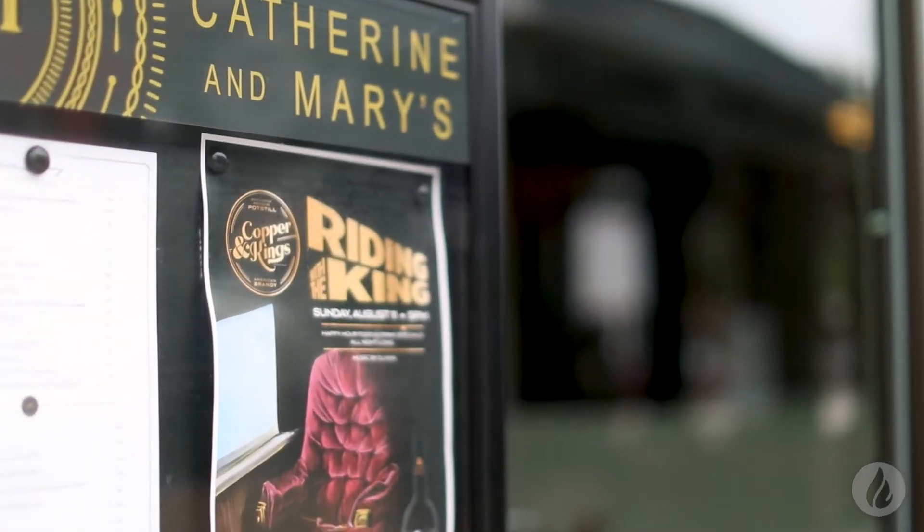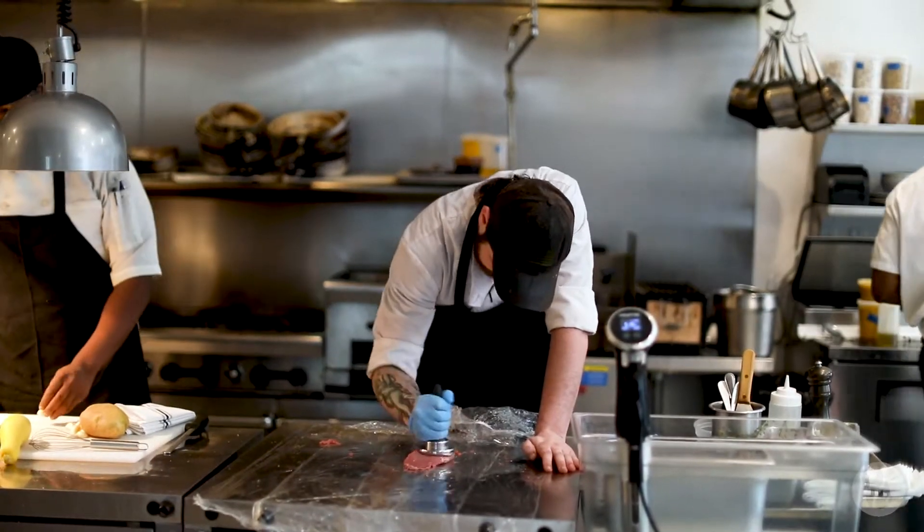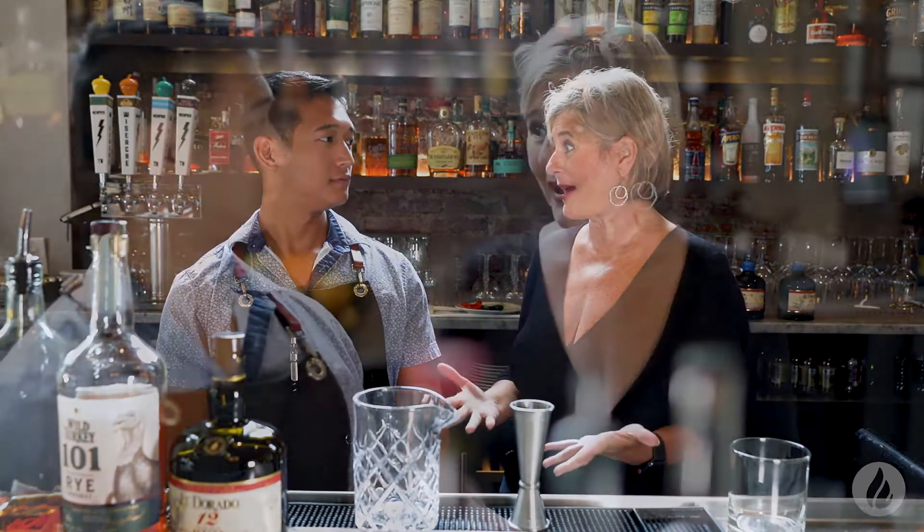Today Bar Talk is at Catherine and Mary's. We happen to come in on the first day of the new menu. This is the new cocktail menu — Tony Nguyen is a bartender here and he's created a drink that I think is going to be right up my alley because I love some of the ingredients. This is called a Little R&R.